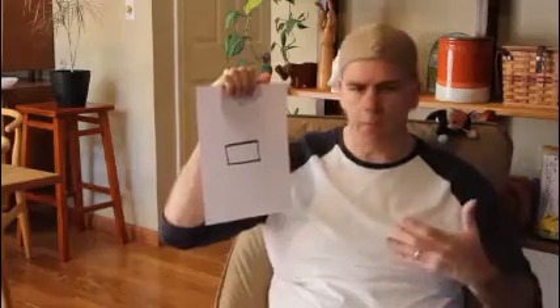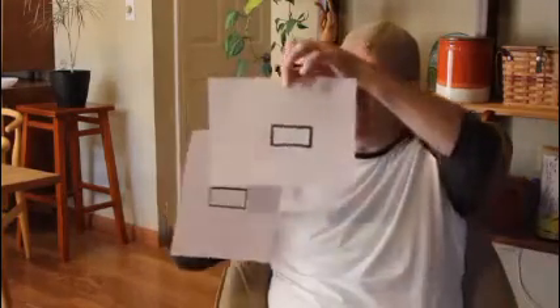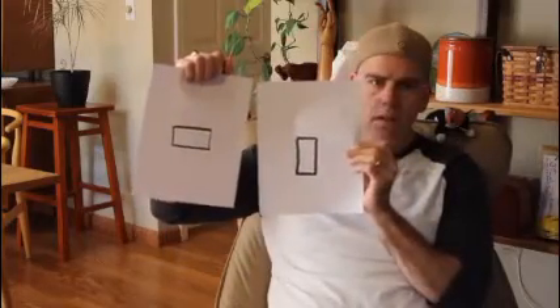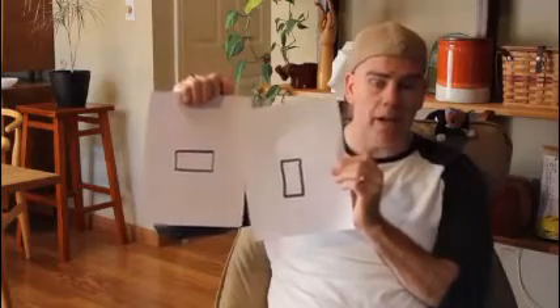I want you guys to make your own book. All you've got to do is get a piece of paper, draw a rectangle on it, and then create something out of that rectangle. What could it be? The rectangle doesn't always have to be the same direction — you can have it turned either way. It's still a rectangle any direction. What are you going to make out of that box? Keep going and make your own book.